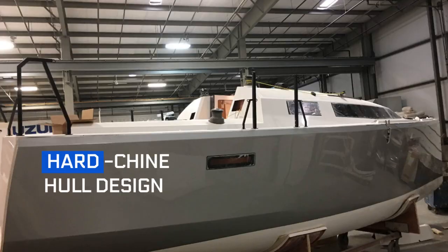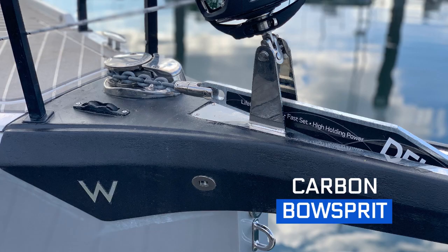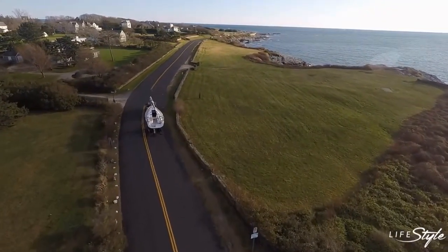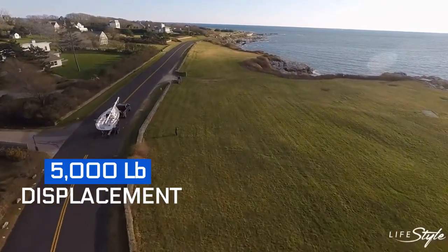Modern hard chine lines, open transom, functional swim platform, plumb bow, and carbon bowsprit — making this cruiser a premium marvel within its category. The Lifestyle is also trailerable by means of a regular truck, as it displaces 5,000 pounds only.